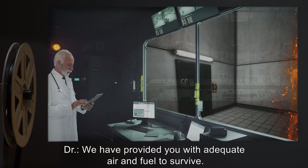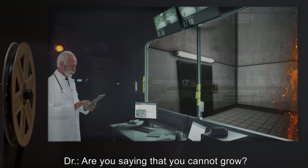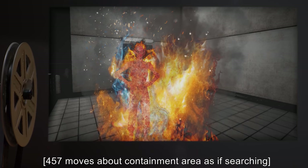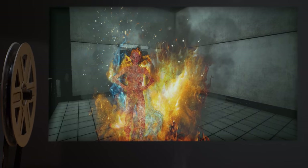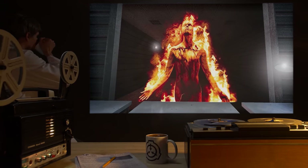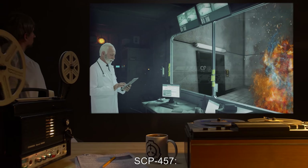Doctor: We have provided you with adequate air and fuel to survive. SCP-457: Cannot burn. No fuel. Doctor: Are you saying that you cannot grow? SCP-457: Grow. Need. Must grow. [457 moves about containment area as if searching.] Doctor: How do you feel? SCP-457: Hungry. Doctor: Do you feel anything besides hunger? SCP-457: [No answer. 457 approaches blast shielding separating it from doctor.]